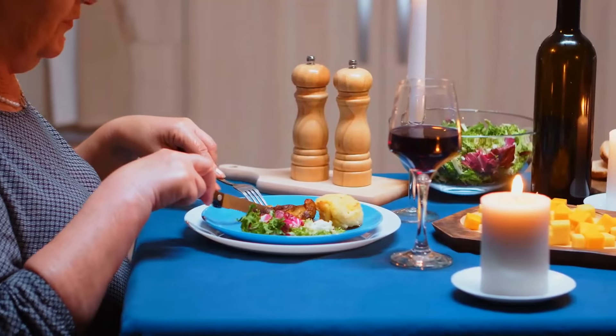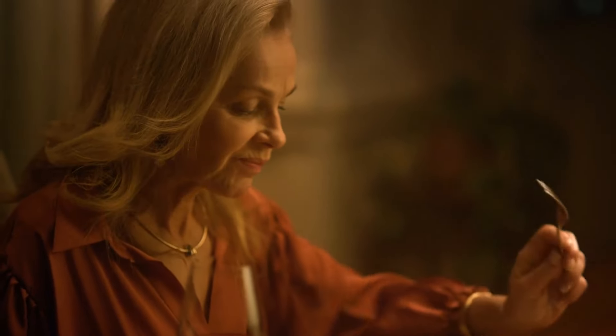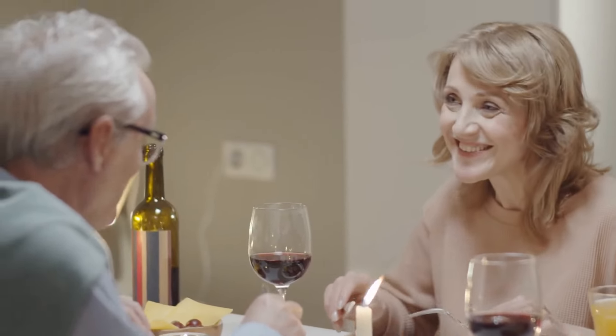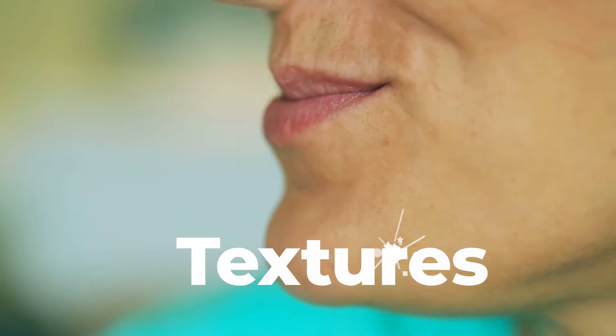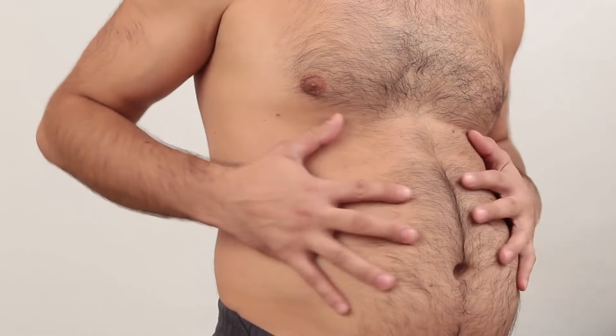Mindful Eating: Monitoring portion sizes encourages mindful eating, which involves being fully present and aware of your eating habits. By practicing mindfulness during meals, you can slow down your eating pace, savor each bite, and improve your overall relationship with food. Create a calm eating environment, free from distractions such as television or electronic devices. Take time to chew your food thoroughly and pay attention to the flavors, textures, and sensations. Listen to your body's hunger and fullness cues to guide your portion sizes, and aim to eat slowly and mindfully, giving your brain enough time to register satiety signals.